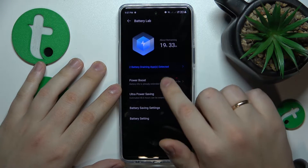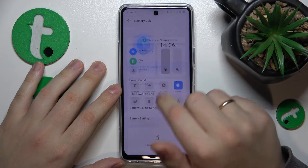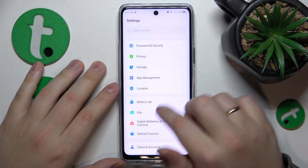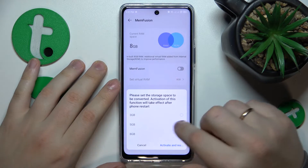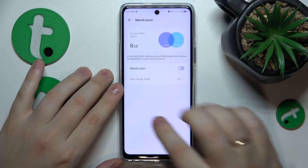Another tip is to enable the MemFusion feature, which increases the amount of RAM available to you. Go into Settings, then Special Function, then MemFusion, switch it on, select the amount of gigabytes you'd like to boost your RAM by, and then reboot your system so the changes are properly applied.